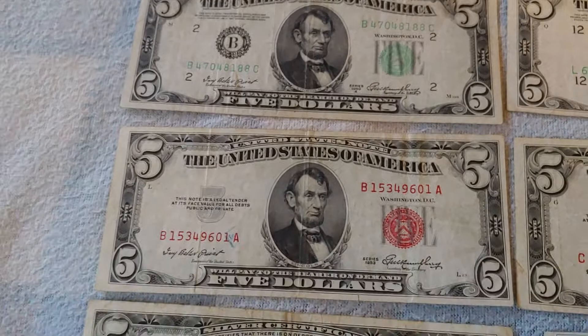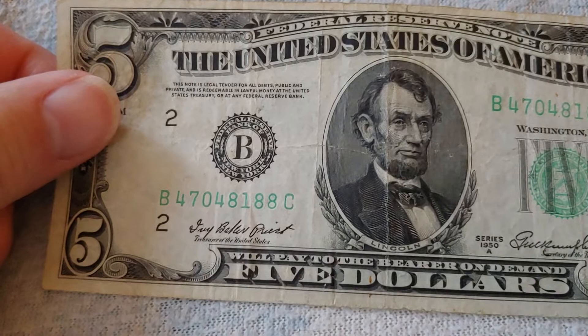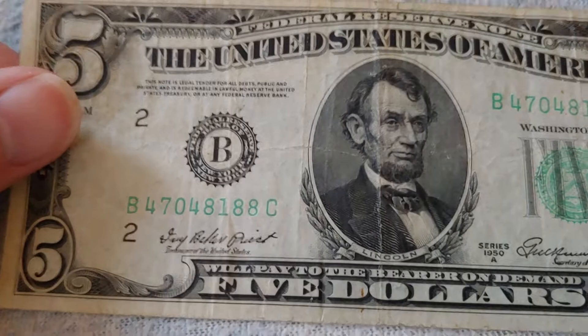The scroll work is substantially similar except as is appropriate for the particular note. In this case, this note is legal tender for all debts public and private and is redeemable in lawful money at the United States Treasury or at any Federal Reserve Bank. The United States of America will pay to the bearer on demand $5.